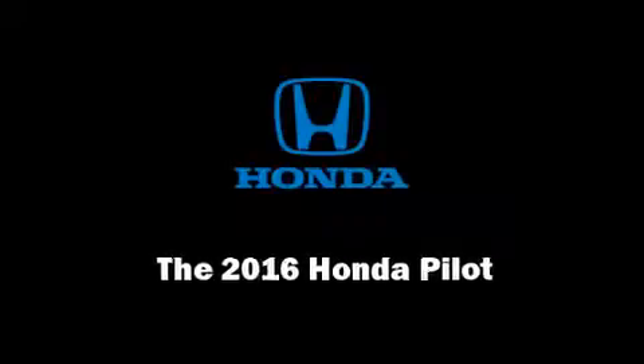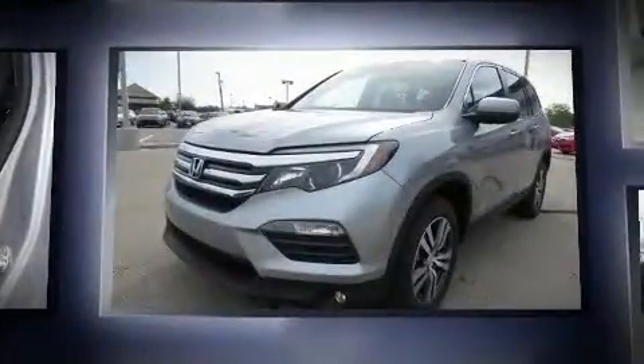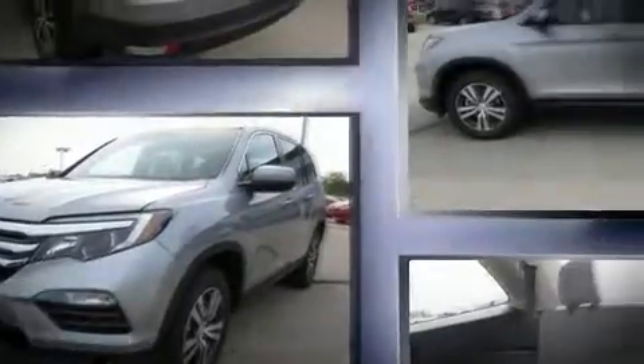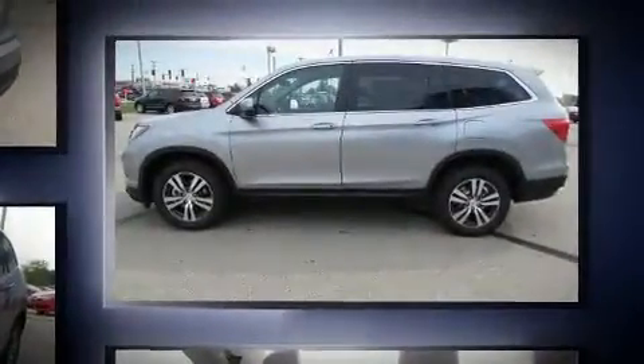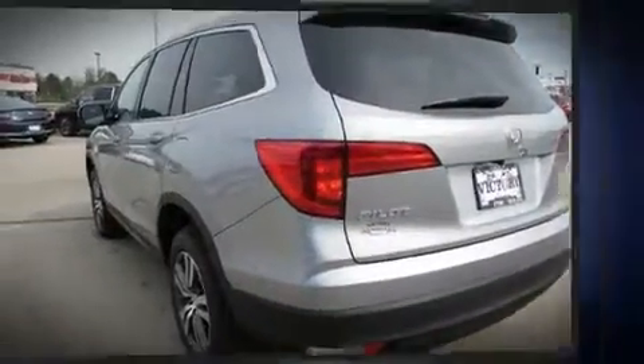Sensibility and practicality define the 2016 Honda Pilot. A 3.5-liter V6 engine pairs with a sophisticated six-speed automatic transmission, and all-wheel drive keeps this model firmly attached to the road surface. This model accommodates eight passengers comfortably.